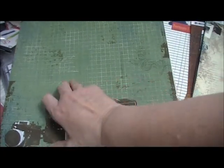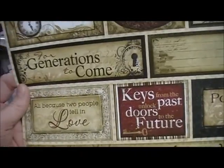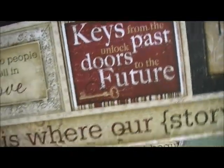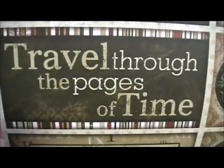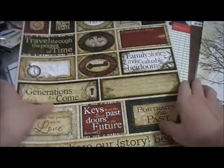This is Mama Rozzy Aperture — it's got film strips in the back. Mama Rozzy Shutter, Mama Rozzy Flash — I'm seeing a theme here, are you? And look at this — here's a Timepiece cutout. 'Keys from the past, unlock doors to the future, for generations to come, travel through the pages of time.' And on the back it's got a family tree. So that's cool — it even has some retro pictures on there.